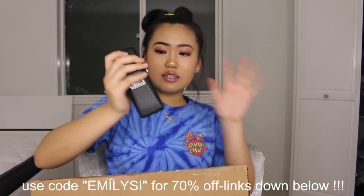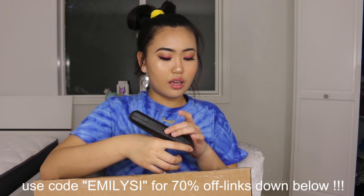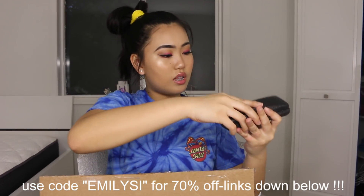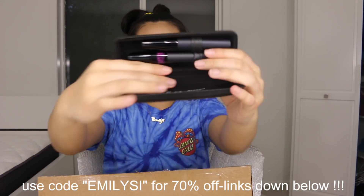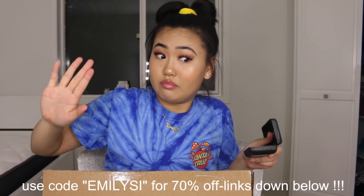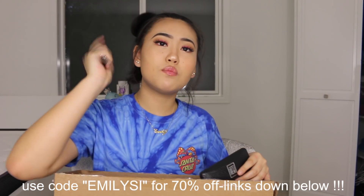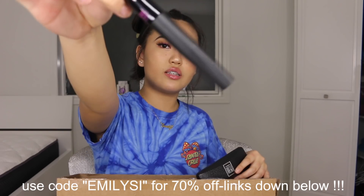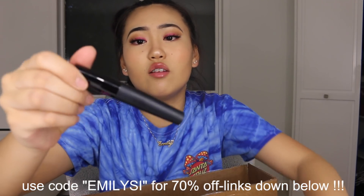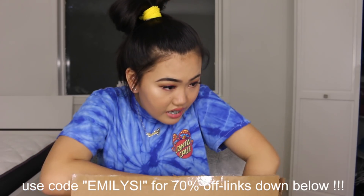They sent me these — I thought they were sunglasses but they're actually Campfire 3D Fiber Lashes. It's like a fibery mascara. The packaging is really cute and it comes with two tubes. The first one is an application gel — you put your regular mascara on first, then apply the gel, and then you instantly apply the fibers.